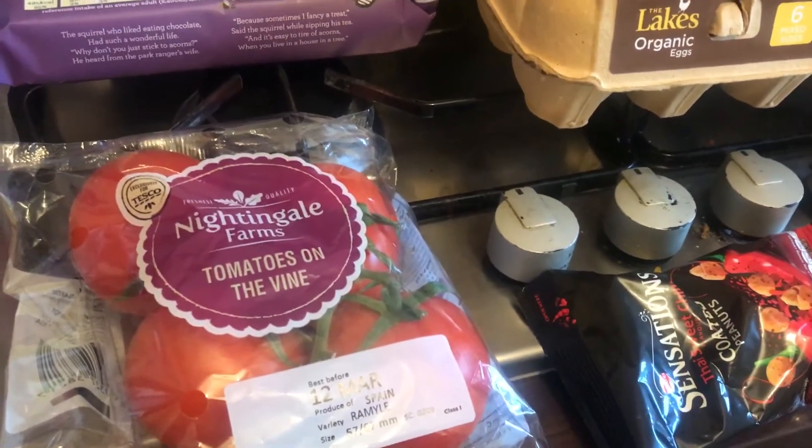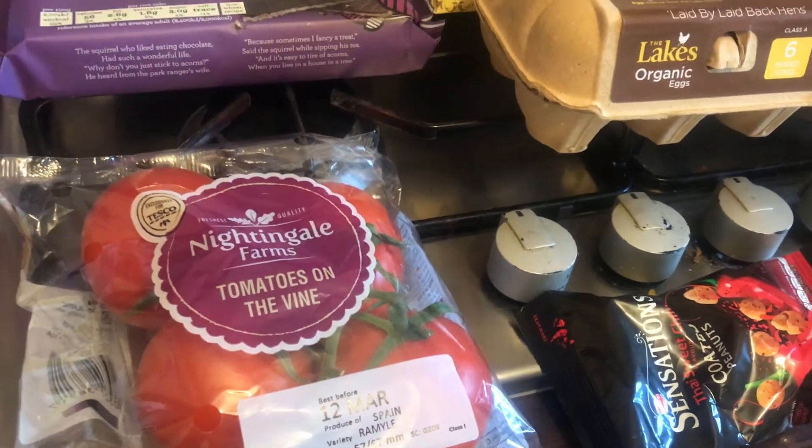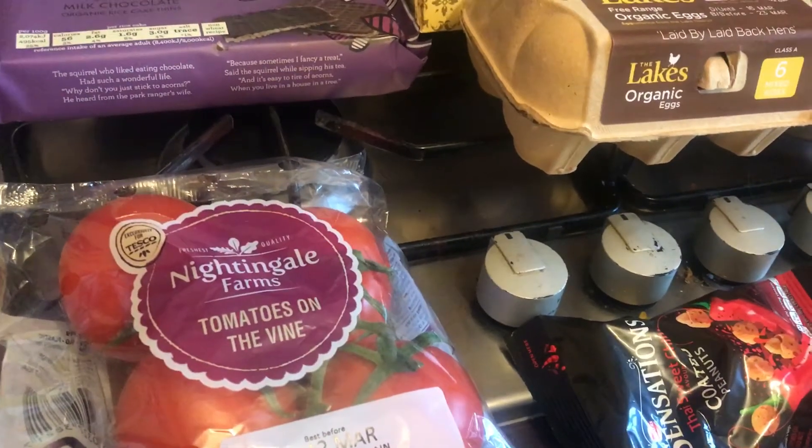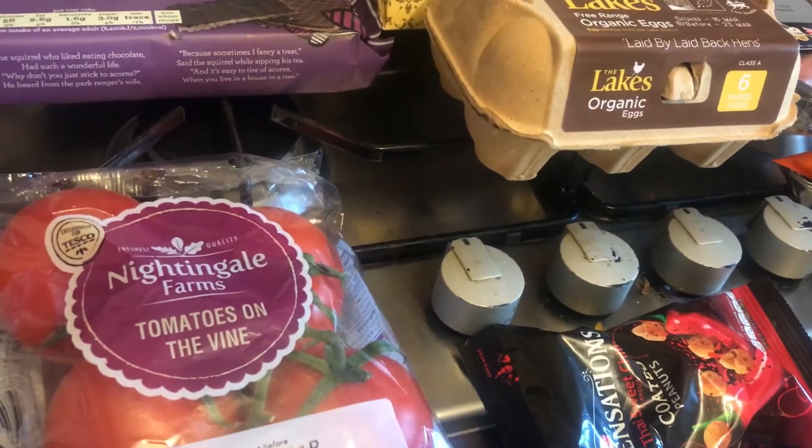Hi everyone, welcome back to my channel. My name is Melanie and I do daily and weekly food hauls, so if that's the sort of thing you like then please like the video and subscribe to the channel.